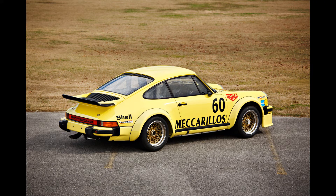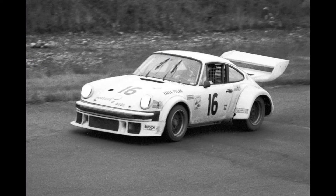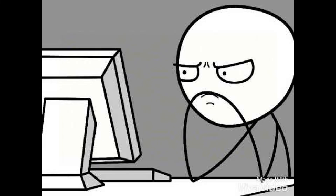With its turbocharged engine and stronger-than-usual parts, the 934 continued the sort of dominance that was synonymous with Porsche. It won the 1976 European GT Championship with Dutch driver Toine Hezemans at the wheel — I probably butchered that pronunciation — as well as claiming the American Can-Am championship in the same year under George Follmer. Success continued into the late 70s even as Porsche were introducing the 935.